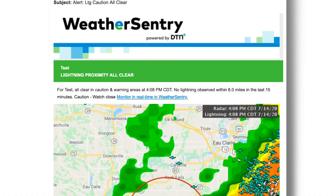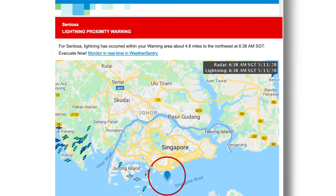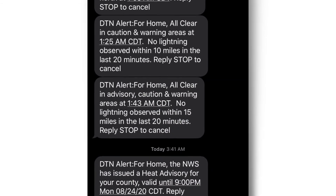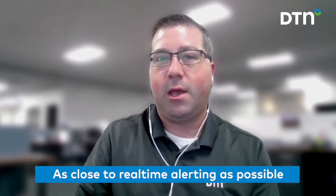We get information from storm corridors or observations from the warnings and watches being issued by the met agencies. We package all that together, do a quick analysis, and then that is sent immediately out the door to customers so that you can have as close to real-time alerting as our processing capabilities allow.